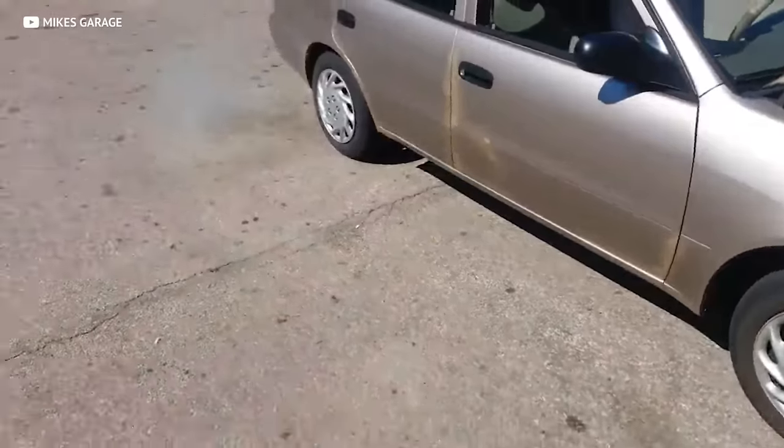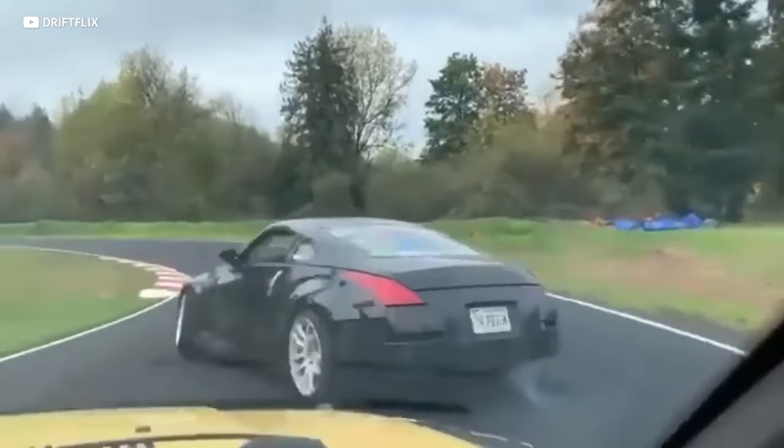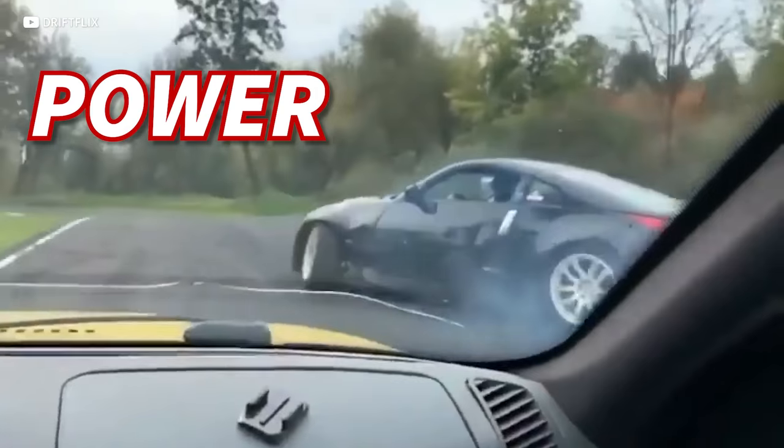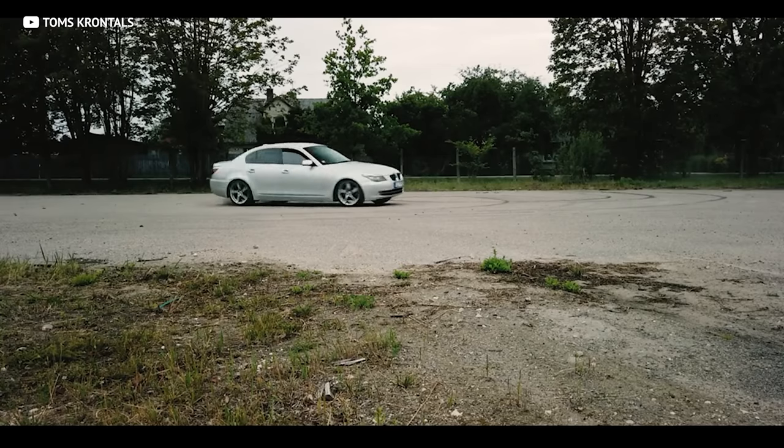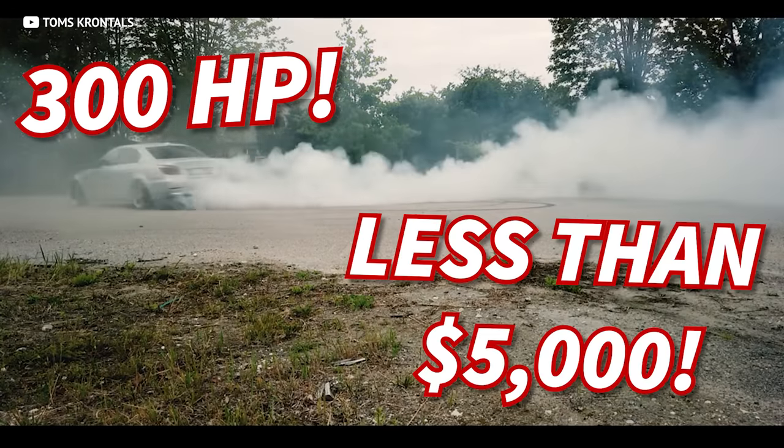When you only have 5k to spend on a car, your options are pretty limited. You can either get a barely working high mileage Corolla or maybe a Honda Pilot. Boring! I don't know about you, but I want a car with power for cheap. I'm talking about cars with 300 horsepower for less than 5k.